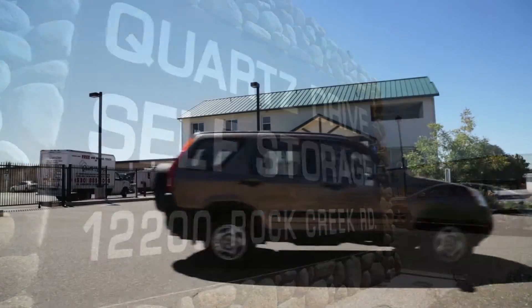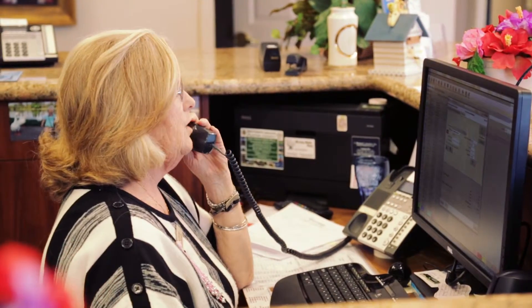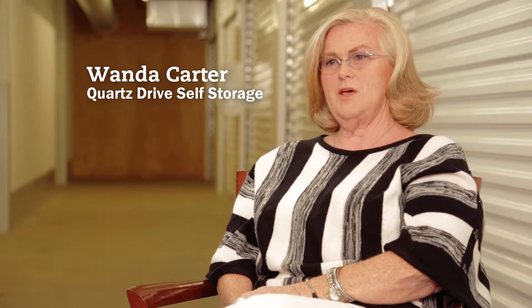This is Quartz Drive Self Storage in Auburn, California. Here they use Empower Software Technology's Storage Commander Facilities Management Software. I'm Wanda Carter and I'm the property manager here. I opened the facility four years ago.